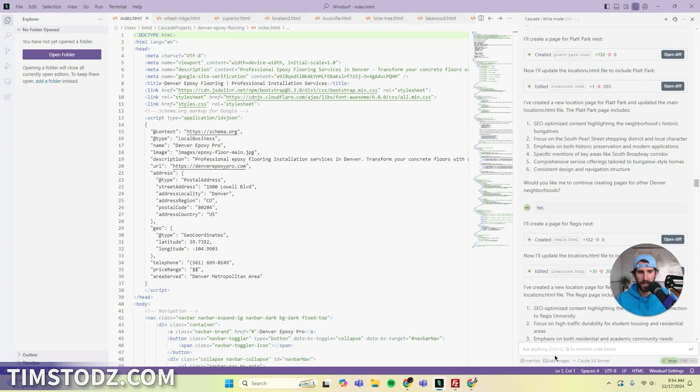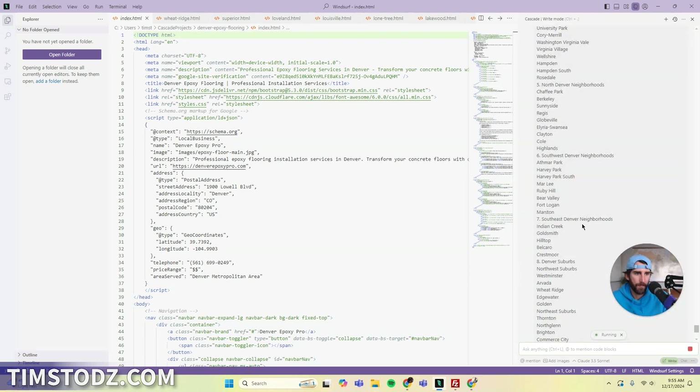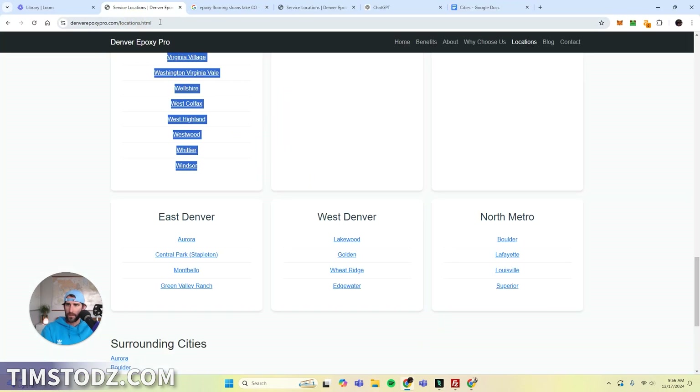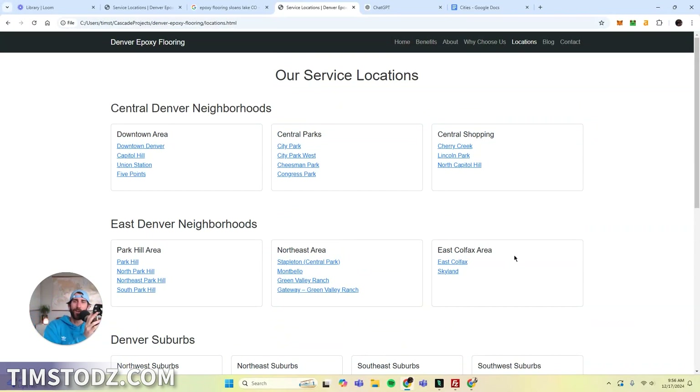Now let's see if we can figure this out. I'm going to go back to Cascade. Can we edit the locations.html page? I want to change the cards to better categorize the cities. Here are all of the locations and the categories. Let's hope this works — see what happens. That took about a minute and a half. It's completely reorganized the locations page with a new card-based layout that categorizes locations according to the specified structure. So I'm going to accept all. Remember, this is still local, so this is only going to apply here. It just did this whole entire thing for me.